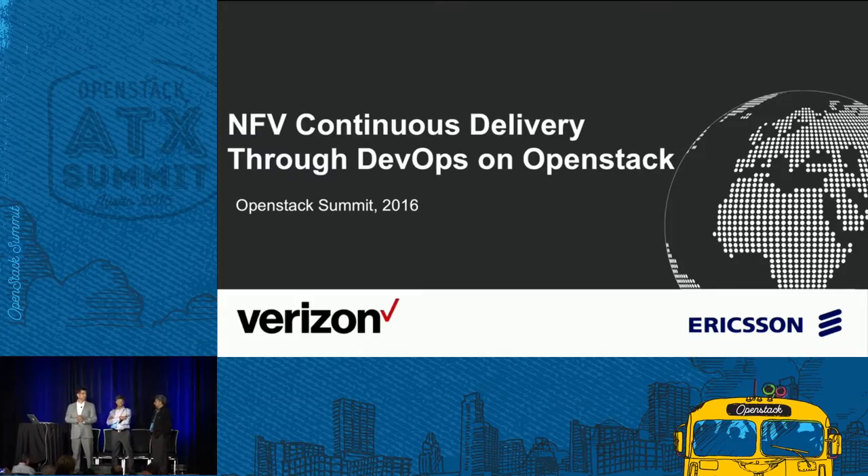Good afternoon everyone. Let's do a quick show of hands. How many of you are using DevOps to accelerate your software development lifecycle? Awesome. Let's do one more question. How many of you are using OpenStack in your production environments?